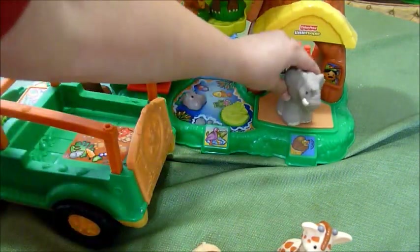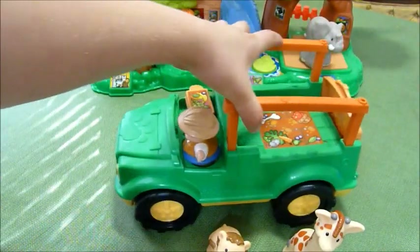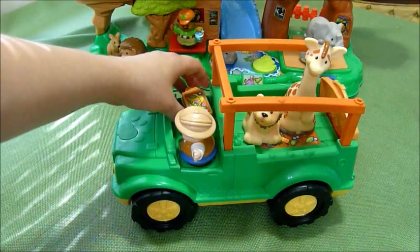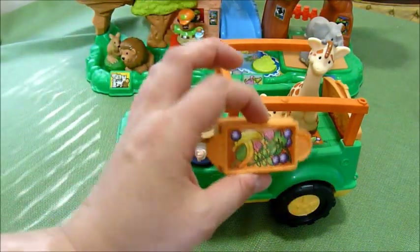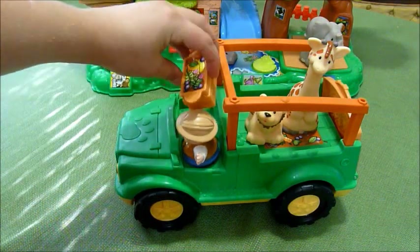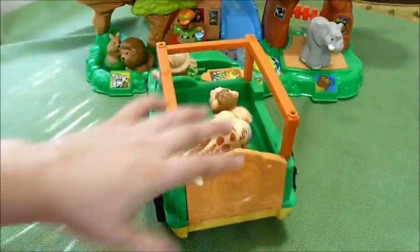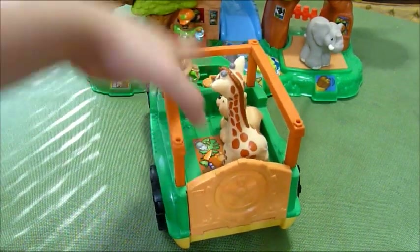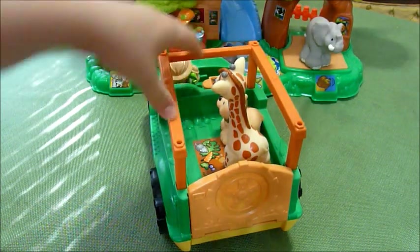But this is the Jeep, and there's the giraffe and the lion cub. Also, you have this little plastic pretend food bin, and that comes with it. It's a really, really cool toy. My son loves it because it's a truck and he can put things in it, and that's like the best of both worlds.